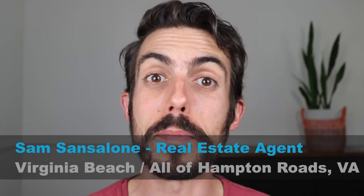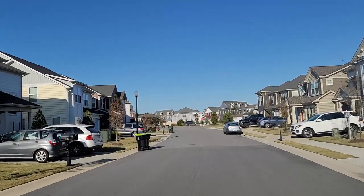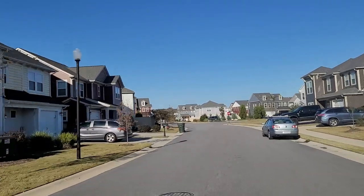Hey, my name is Sam Santalone, and I'm a real estate agent in the Hampton Roads area, and that goes from Virginia Beach through Williamsburg. I do videos every week about living and moving to the area. I want to talk about the pros and cons of living in Chesapeake, Virginia.